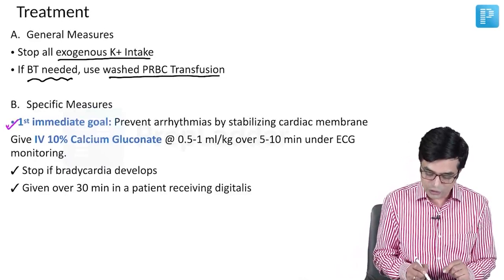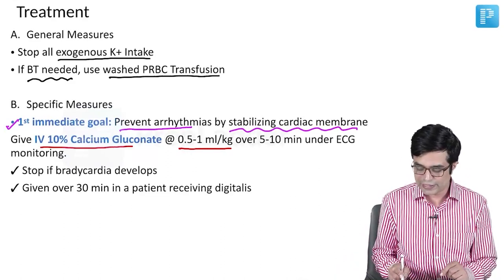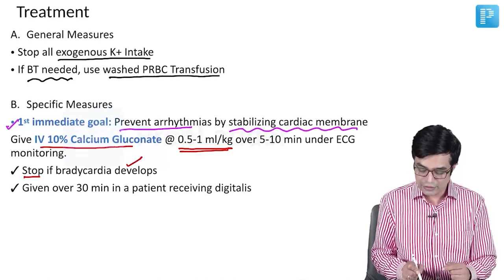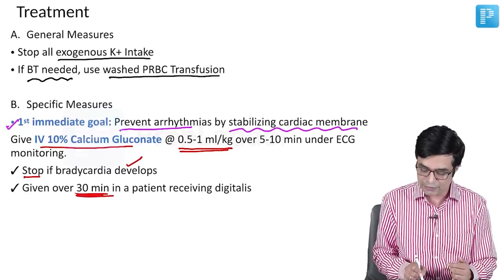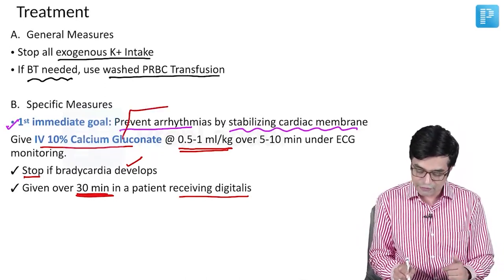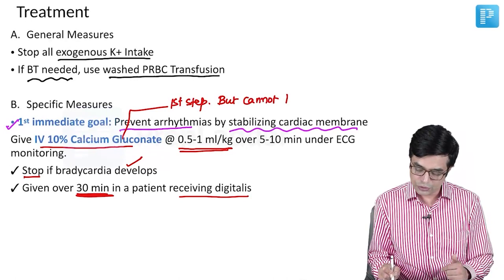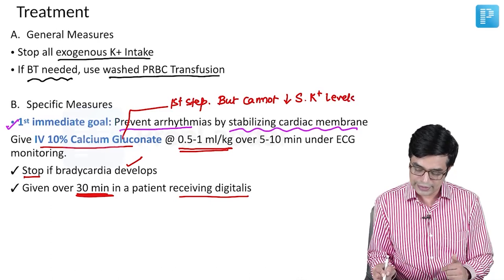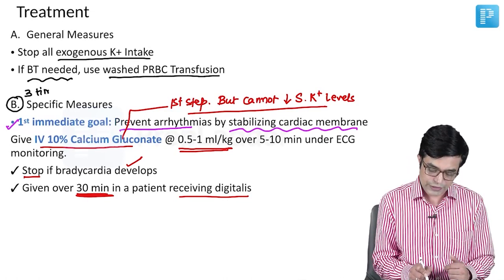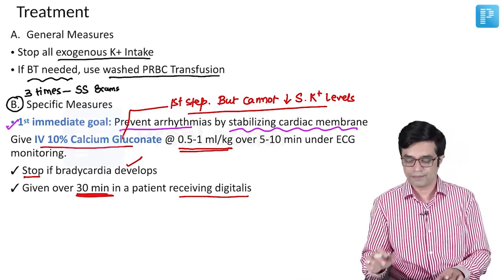The first immediate goal is to prevent arrhythmias by stabilizing the cardiac membrane. You will give 10% calcium gluconate at a dose of 0.5 to 1 ml/kg over 5 to 10 minutes under ECG monitoring. Stop the infusion if bradycardia develops. It is given more slowly over 30 minutes in a patient receiving digitalis, because toxicity can develop if given too rapidly. IV calcium gluconate is always the first step in management of hyperkalemia, but it cannot reduce serum potassium levels. These points have been asked multiple times in superspeciality MCQ exams.